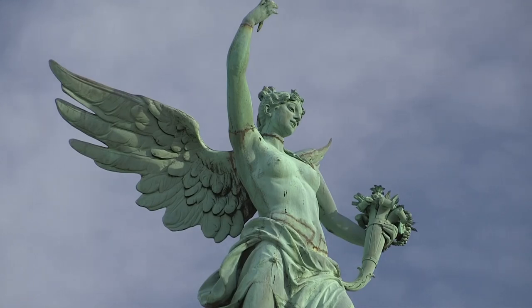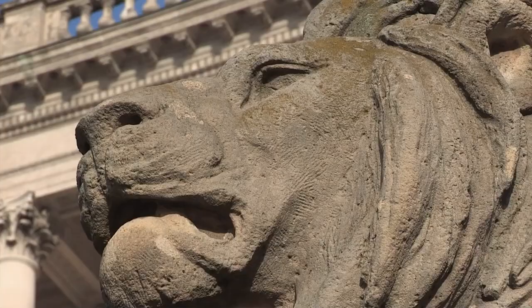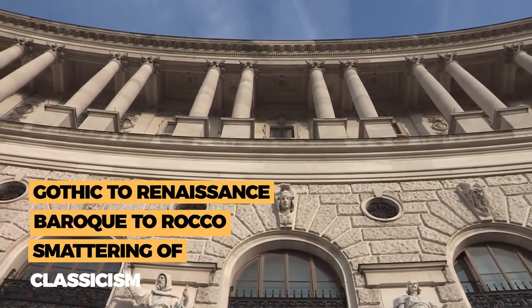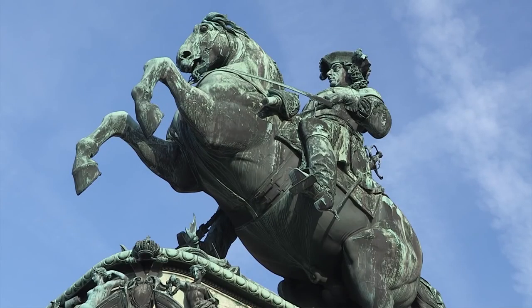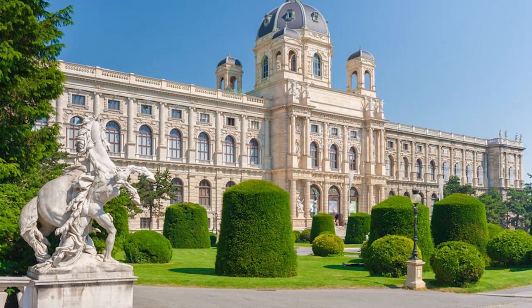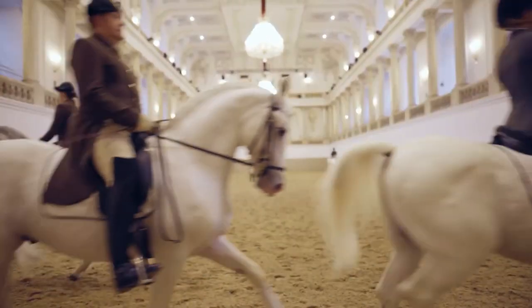Nearly every Austrian ruler since 1275 ordered additions or alterations. As a result, the Hofburg shows many different architectural styles, from Gothic to Renaissance, Baroque to Rococo, and a smattering of Classicism. The area around the Hofburg also houses several other attractions, including the Imperial Chapel, the Natural History Museum, the Austrian National Library, and the Spanish Riding School.